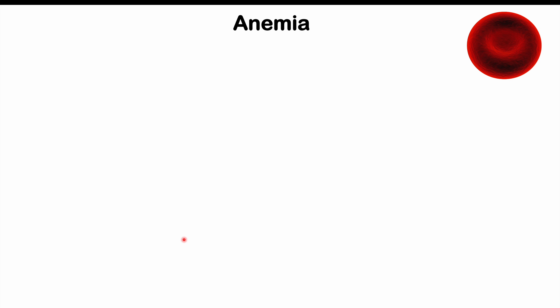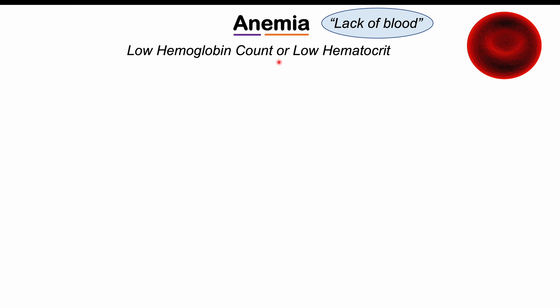If we actually look at the word anemia, we can break it down. The prefix 'an' refers to lack, and the suffix 'emia' refers to a blood condition. So the word anemia simply means a lack of blood, or a condition of a lack of blood. More specifically, anemia is a low hemoglobin count or a low hematocrit.